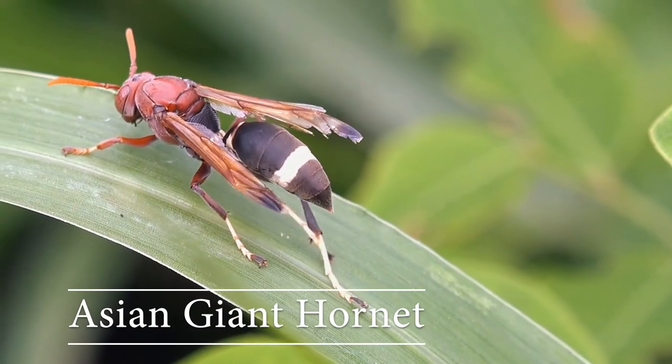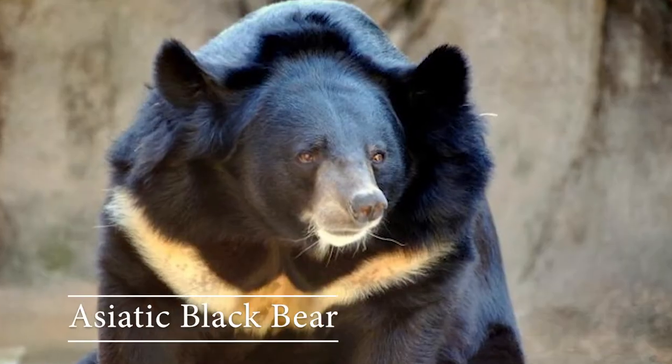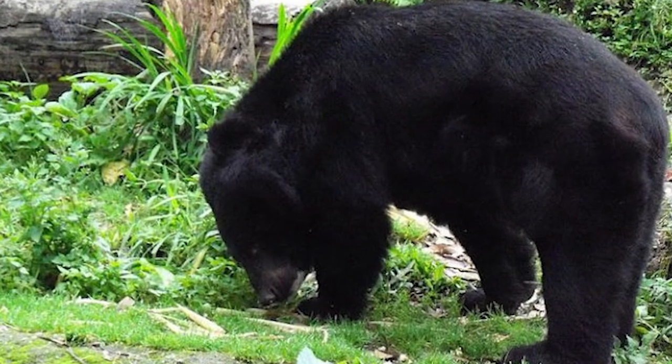Asian giant hornet: this is the largest wasp in the world. Asiatic black bear: these are known to eat 160 different tree-borne fruits in Thailand.